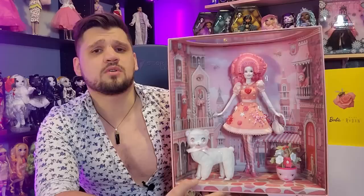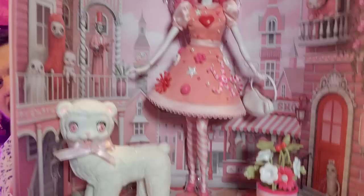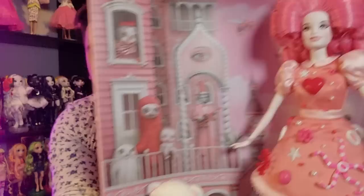Their shipping times are whenever they want — they don't really give you a good idea of when things are going to ship, which is a big complaint a lot of people have. I ordered this doll and the Bee doll back in November, I think, when the pre-order came for these.